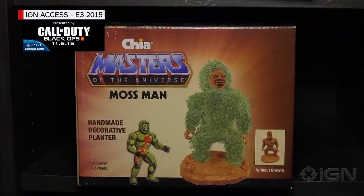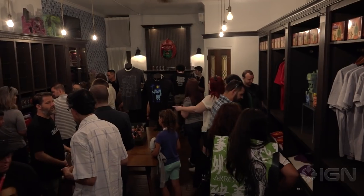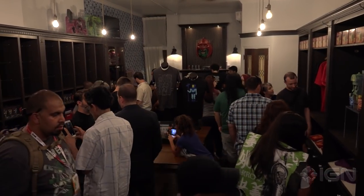Hey, what's up guys? I'm Brian Altano here at the Super 7 store in San Diego for Comic-Con. Super 7 did something very special, so instead of telling you about it outside the store, we're gonna go in and see what we can get. Let's go. I'm here with Brian Flynn.